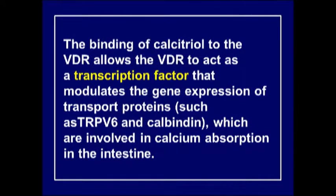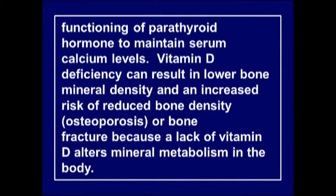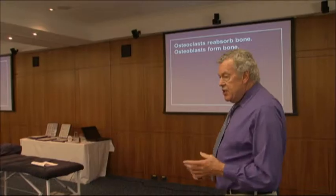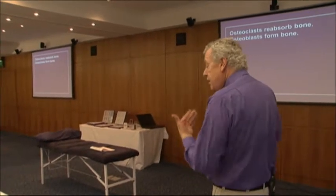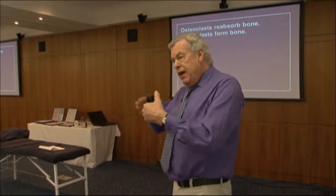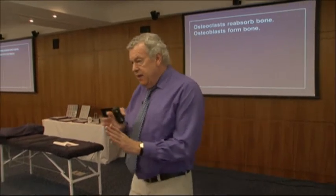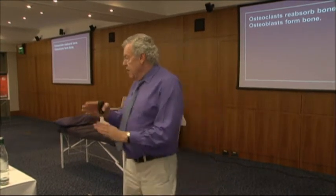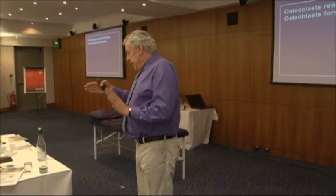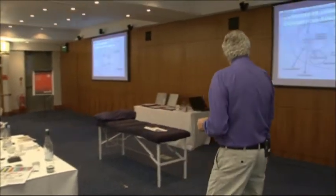Vitamin D receptors on the nucleus of cells have been found in far more cell types than just bone - including kidney, brain, ovaries, and prostate. Osteoclasts are the cells that absorb and break down bone; osteoblasts are the ones that form bone. Growing up to age 25 we have more osteoclastic activity; from 25 to 35 we're even; from 35 onwards we're on a slippery path and need the right bone nutrients.